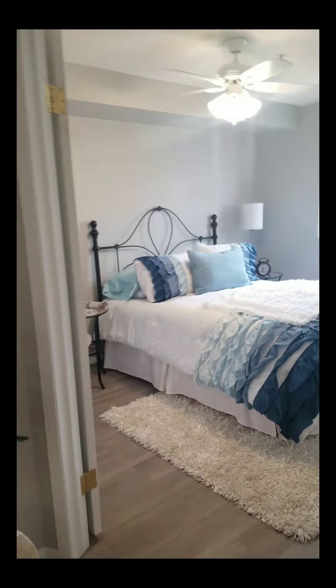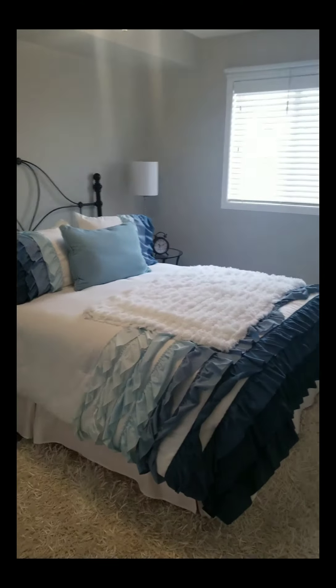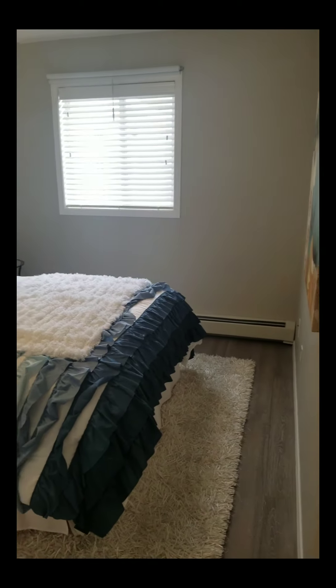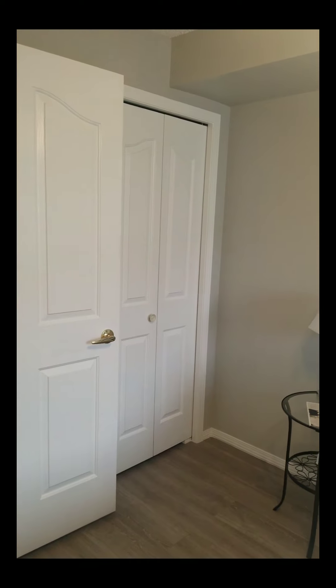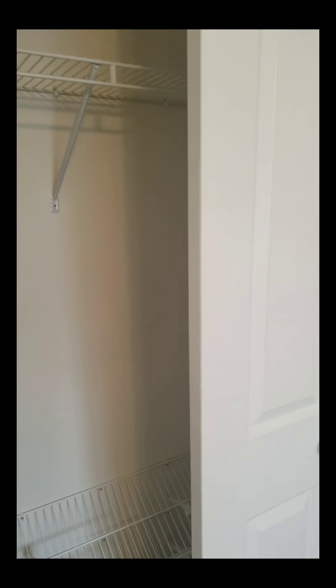Here we have the master bedroom. This is a queen bed, so this is a nice size. The closet is by the door there. Nice and spacious, with closet organizers.